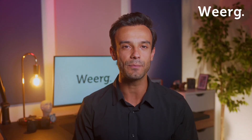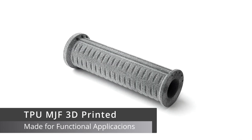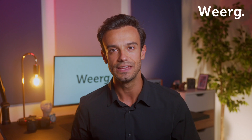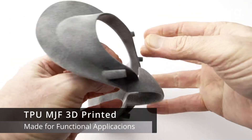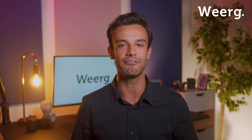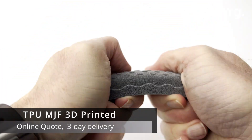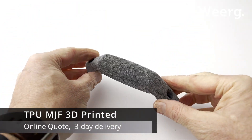Here are some examples that showcase why TPU is perfect for applications that require both flexibility and toughness. And we're not stopping there. Thanks to multi-jet fusion technology and our streamlined processes, we can turn around your TPU projects faster than ever. And these are just some of our recent works — the precision and quality of details are simply extraordinary.